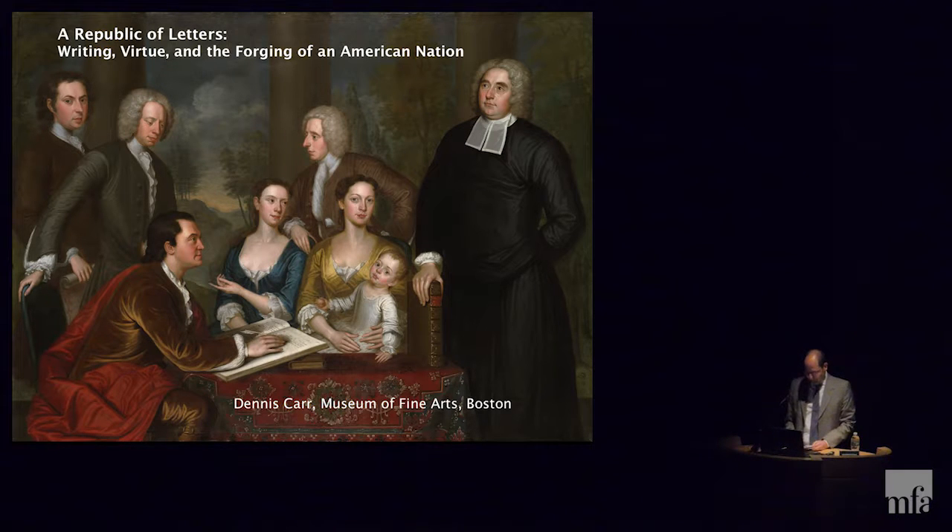Thank you very much, Kristen. Welcome, everybody. I hope you've been enjoying this course on the American Revolution and how objects shaped the material culture of the early Americas. So far you've heard about tea drinking and sugar consumption and the Liberty Bowl, and next week you'll hear about painting. This week we're going to talk about writing and its importance during the 17th and 18th centuries — specifically writing desks, a newfangled form of furniture produced in these two centuries, and how their production mirrored the rising gentility of society in the Americas.